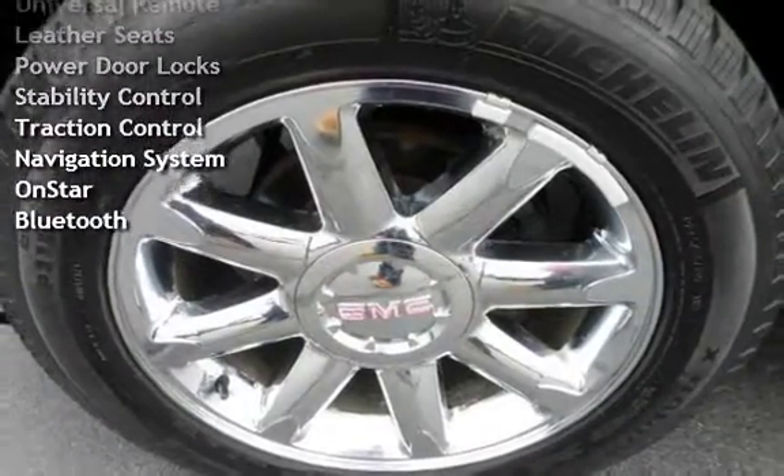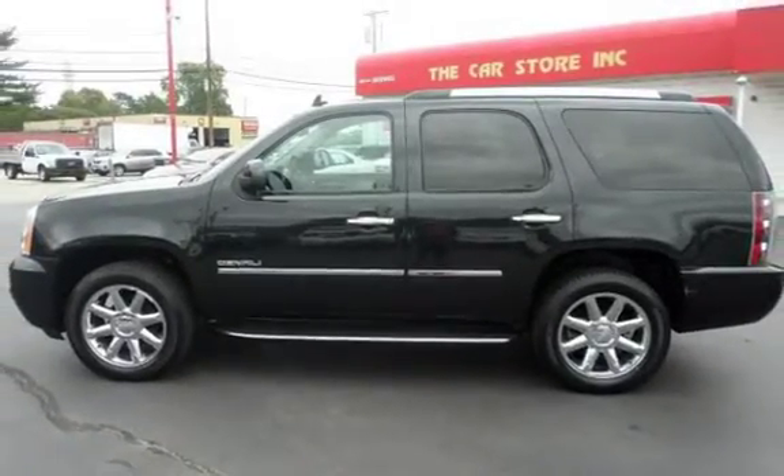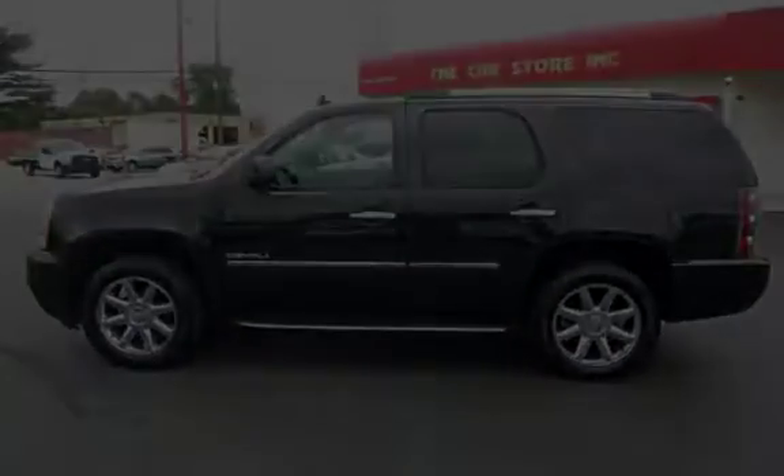Additional features include universal remote, leather seats, power door locks, stability control, traction control, navigation system, OnStar, and Bluetooth.